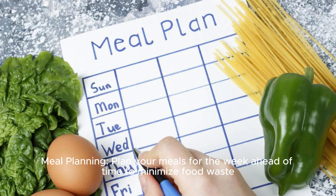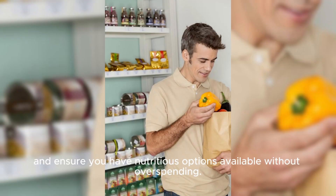Meal planning: plan your meals for the week ahead of time to minimize food waste, and ensure you have nutritious options available without overspending.